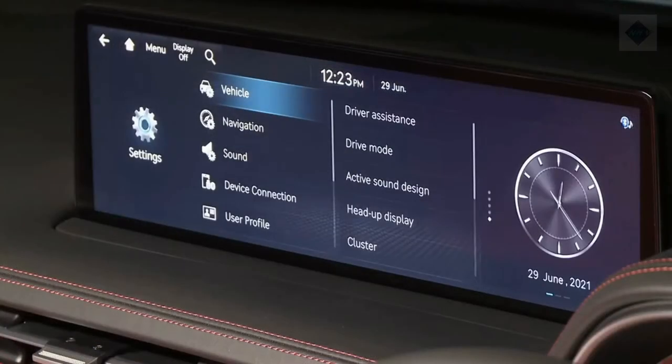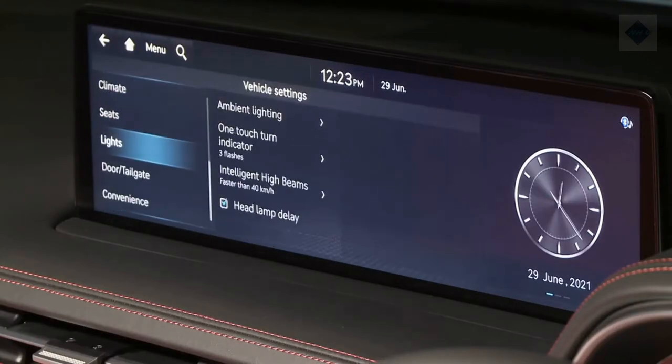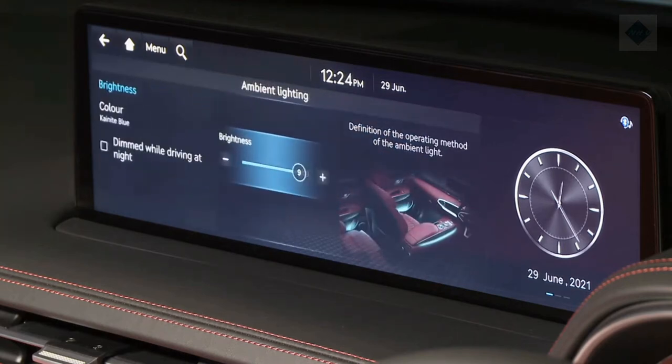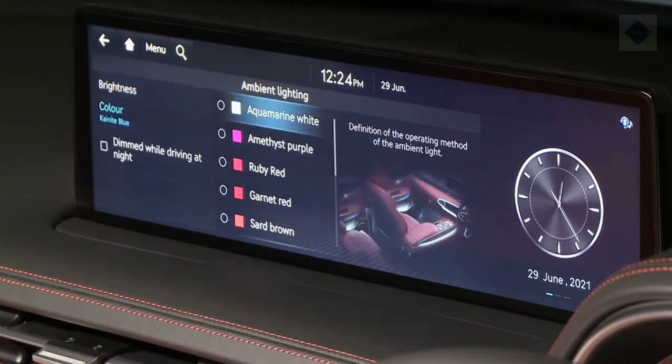Infotainment and connectivity. The GV70 adopts its infotainment arrangement from the larger GV80 SUV, which means a large widescreen infotainment display sprouting from the dashboard with a clickwheel controller mounted on the center console. Apple CarPlay, Android Auto, and a 4G LTE Wi-Fi hotspot are all standard features. The high-end Lexicon stereo system is available as an option.